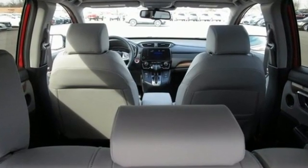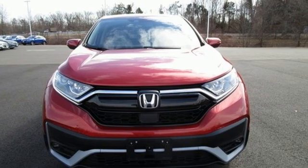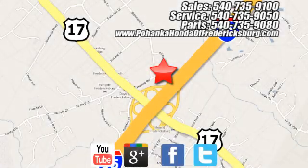Every Honda's designed with the driver in mind. There's even more to see in person — take it for a test drive today. Pohenka Honda of Fredericksburg is a great place to buy a car, conveniently located at 60 South Gateway Drive in Fredericksburg.